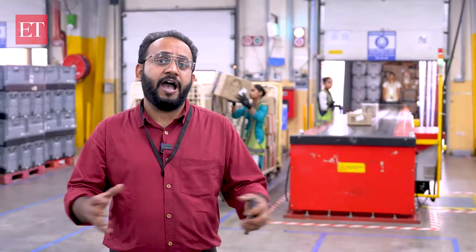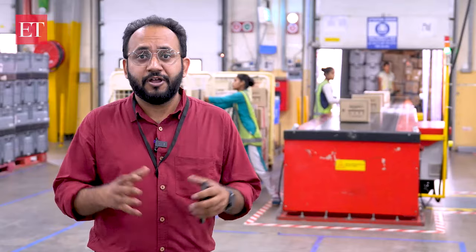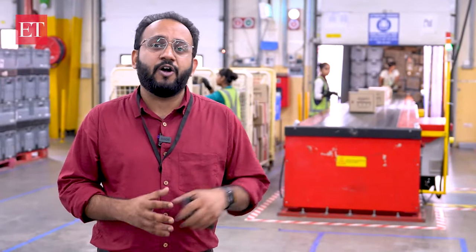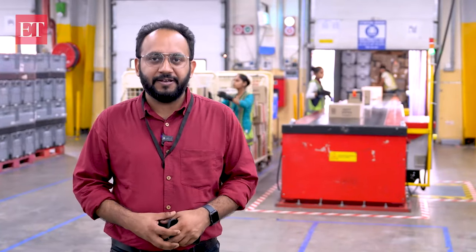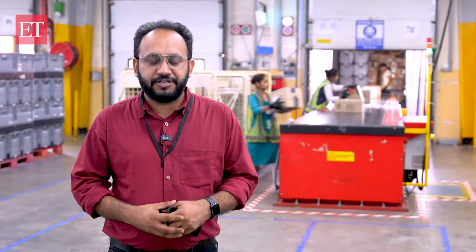So that's a wrap from a behind-the-scenes tour of the Amazon Fulfillment Center. We have seen how this crazy universe works — from the click of a button to the package on your doorstep. Keep watching this space for more such videos. Thanks for watching, stay informed.